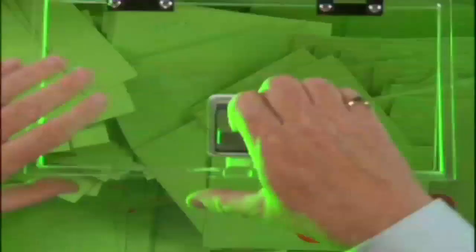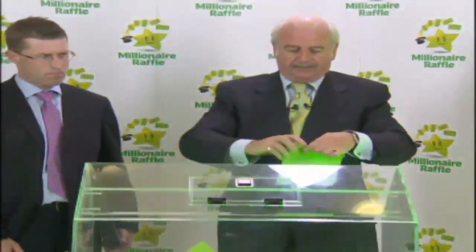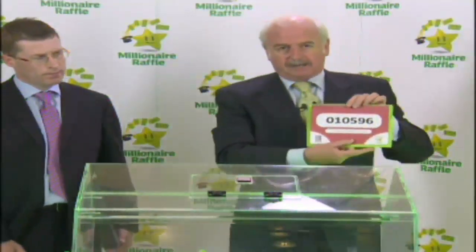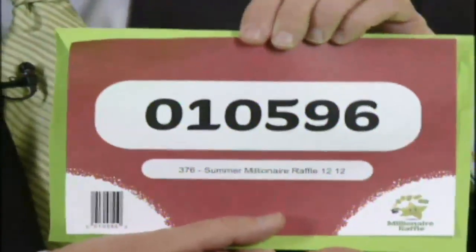Give it a good hoosh. We'll give it one more — why not? Give it one more. Now I'll delve in, and this will be our winning ticket. Open it up and let's see how we do. The winning ticket — this is for a million euro. 010596.